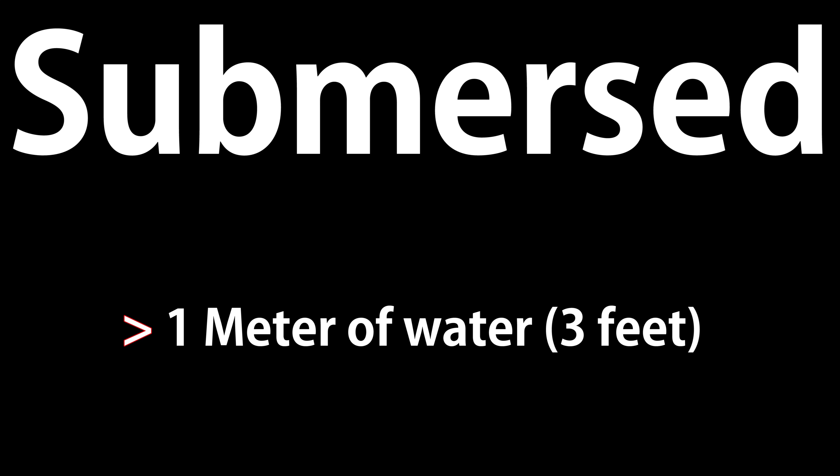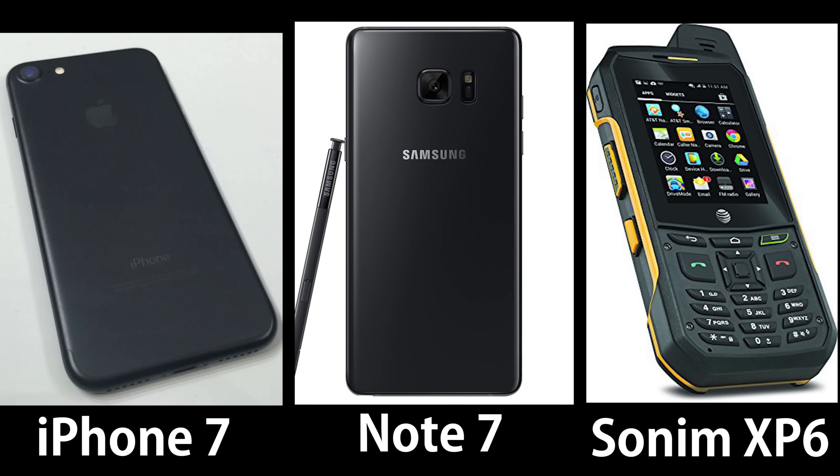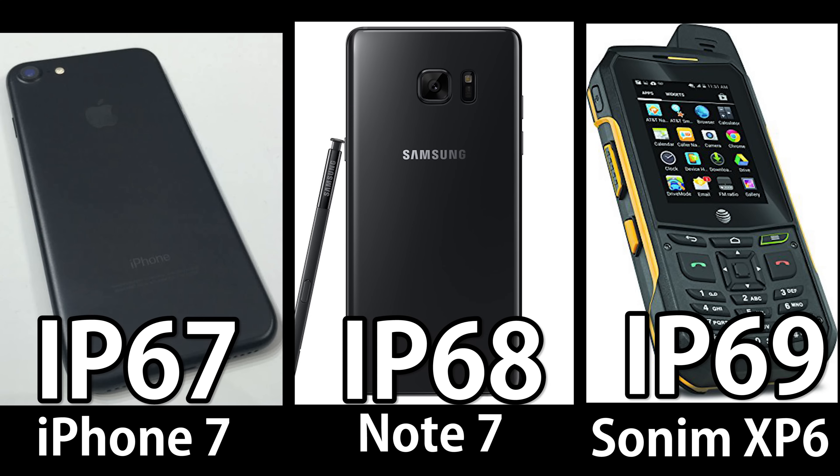The testing standards are different for each number. IP69 is the highest IP rating, which would be able to withstand steam jet cleaning. So when compared to other water resistant phones, Apple is at the lowest end of the immersion protection.